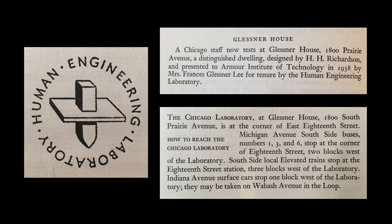By the time the laboratory opened in Glessner House, the operation was testing nearly 4,000 people per year. This report, issued the year after the Chicago facility opened, noted the gift of the house by Frances Glessner Lee, and specifically referred to it as a "distinguished dwelling designed by H.H. Richardson." The symbol of the laboratory is a square peg in a square hole, based on O'Connor's oft-asked question, "Do you feel like a square peg in a round hole?"